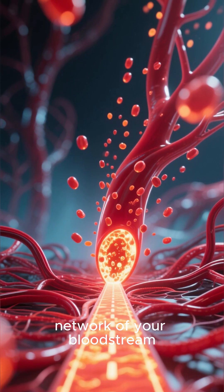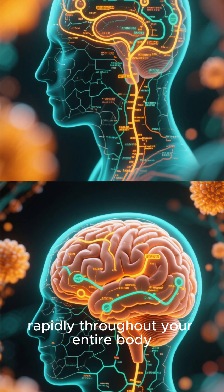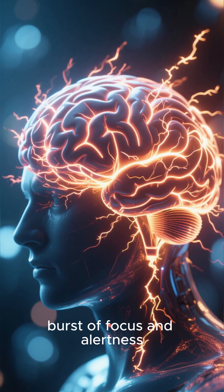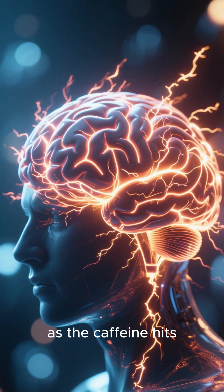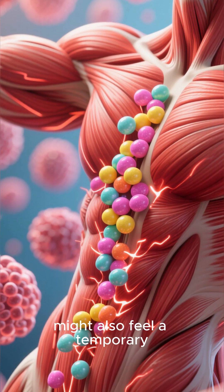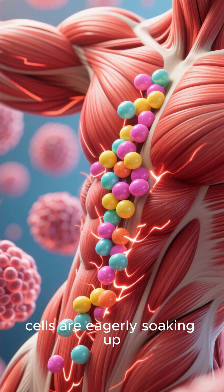From there, they enter the vast network of your bloodstream — it's like a superhighway. These glowing elements travel rapidly throughout your entire body. The first stop: the brain. You might feel a quick burst of focus and alertness as the caffeine hits — that familiar pick-me-up effect. Your muscles might also feel a temporary surge of energy, thanks to the quick dose of sugar that your cells are eagerly soaking up.